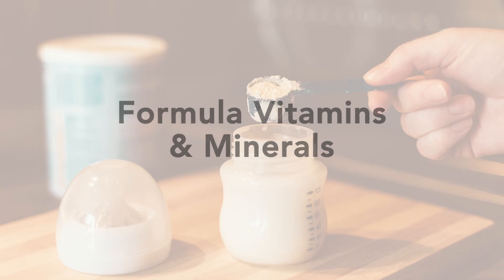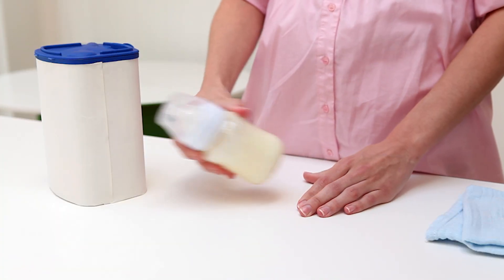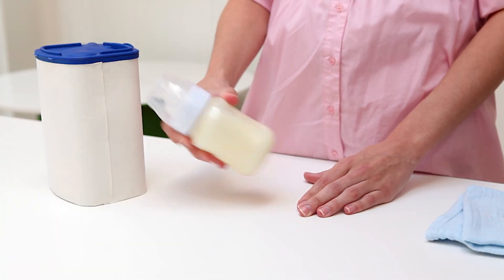Carbs, protein, and fat make up about 98% of formula. The remaining 2% is vitamins and minerals. Because the FDA requires all formulas to meet strict standards, there isn't much difference in the vitamins and minerals between formulas. By law, every infant formula must contain more than 25 essential vitamins and minerals, including iron, vitamin D, calcium, zinc, and B vitamins. Almost all US formulas are fortified with iron to prevent anemia. The FDA also sets minimum and maximum levels of each nutrient, so no matter what brand or price, your baby is covered. Breast milk, on the other hand, doesn't naturally contain enough vitamin D or iron, which is why supplementation may routinely be recommended.